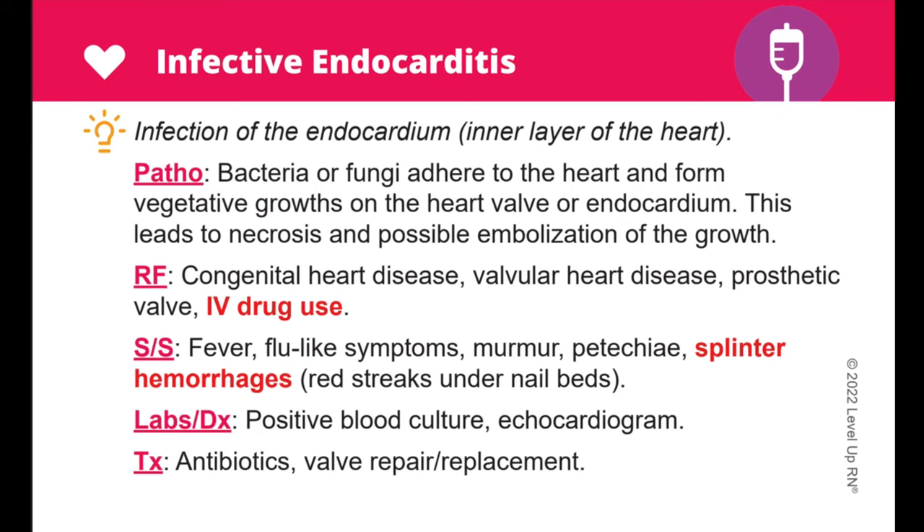Our flashcards are laid out in a logical, easy-to-understand way. We limit the amount of information that we include on each card to just the most important facts. We basically take out all of the fluff so you can focus on what matters most.